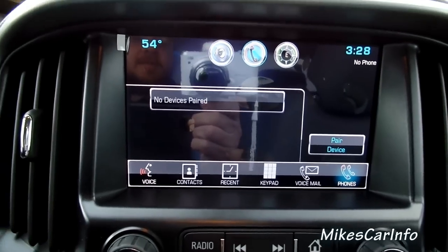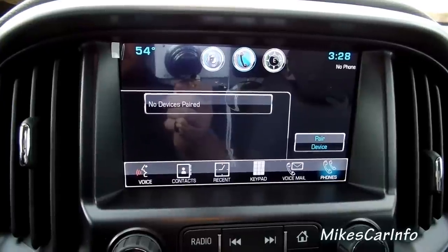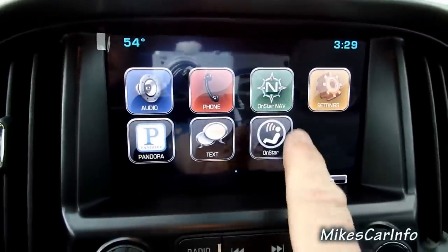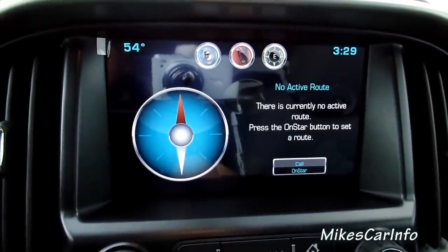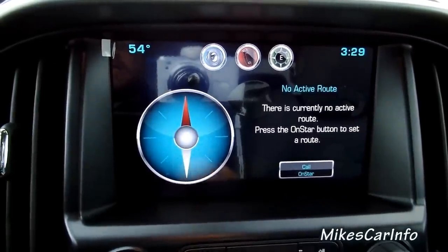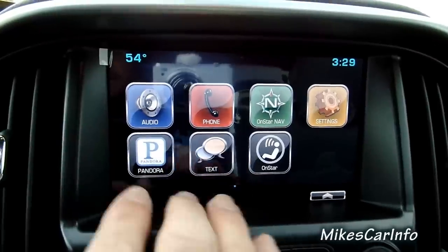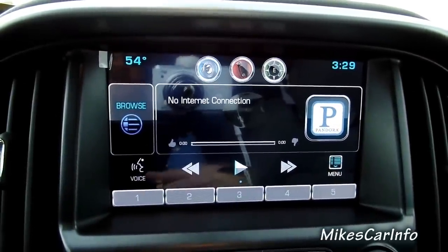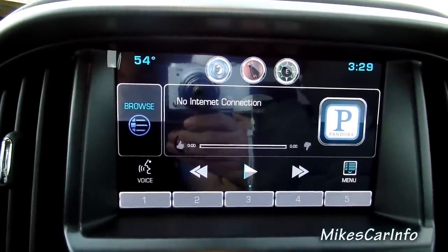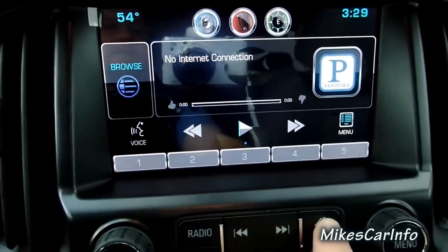I wonder — is there a way to transfer back to your cell phone once you're in a call? It might pop up once you're in a call, I'm not sure. OnStar Nav — I guess you would have to select an active route or call OnStar. I don't want to activate anything here. Pandora — this is where you'll play music through the internet radio station Pandora. I'm not sure if it connects to your cell phone's Pandora or has its own individual connection.